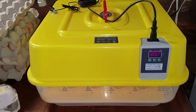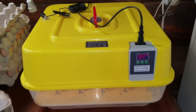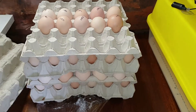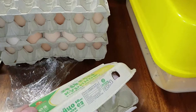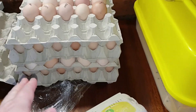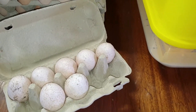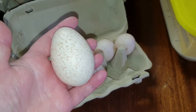Сейчас инкубатор у меня пустой, постоит немножечко, поработает, разгонится — запустим его в рабочий режим. Буду закладывать инкубационное яйцо бройлера. У меня здесь 100 штук заказала, и соседка подарила ещё 7 штук инкубационного яйца индюка.